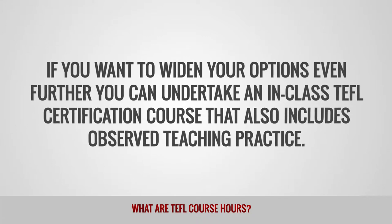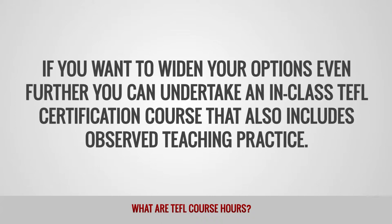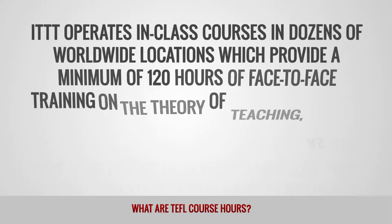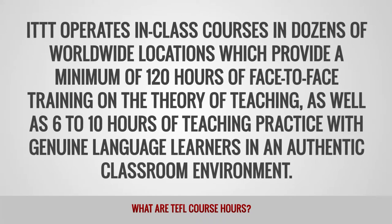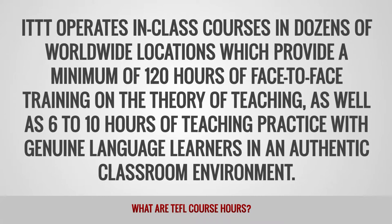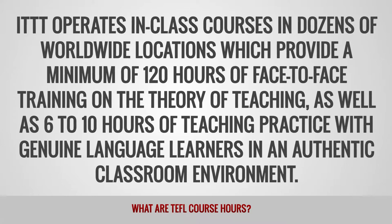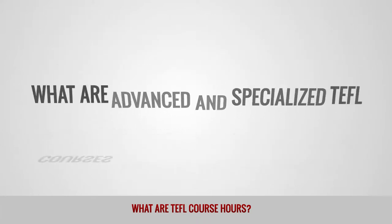If you want to widen your options even further, you can undertake an in-class TEFL certification course that also includes observed teaching practice. ITTT operates in-class courses in dozens of worldwide locations, which provide a minimum of 120 hours of face-to-face training on the theory of teaching, as well as 6–10 hours of teaching practice with genuine language learners in an authentic classroom environment.